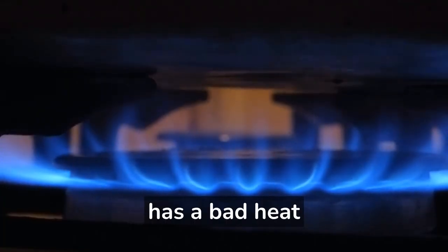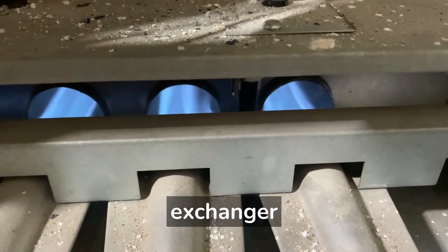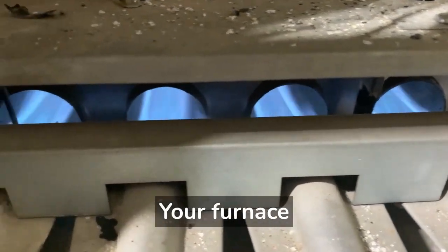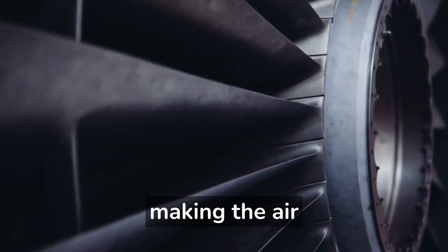How do I know if my gas furnace has a bad heat exchanger? If you have a gas furnace, you have a heat exchanger inside. Your furnace heats the heat exchanger and then blows cool air over it, making the air warm.